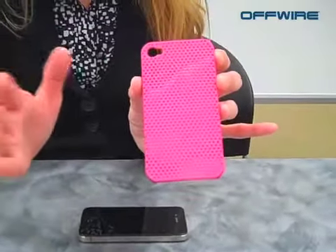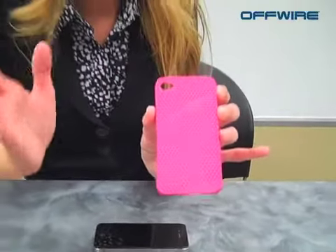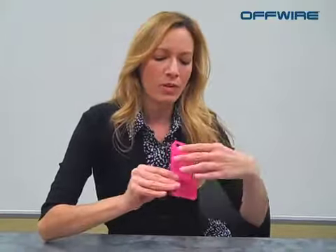The cool thing about these cases is they not only protect your phone with this light yet durable plastic, but they also have these cool little ventilated holes in there. So this is not for your average everyday person — this is for somebody who likes to be a little more daring in their style choices, because they're going to have a little bit of peekaboo going on here.